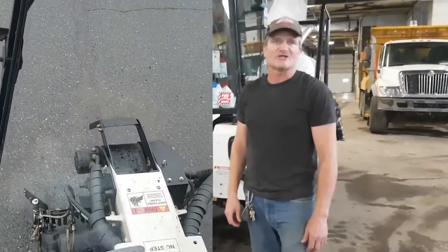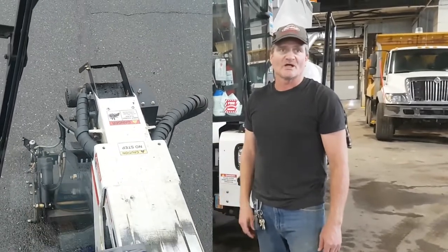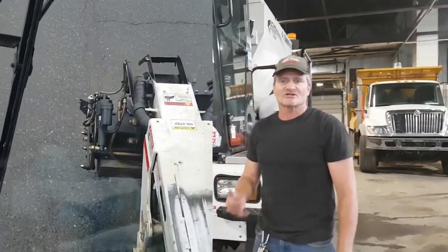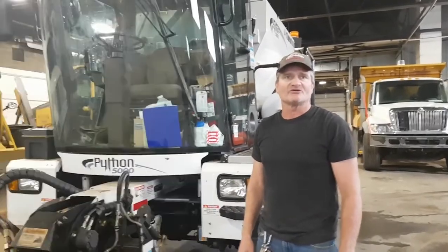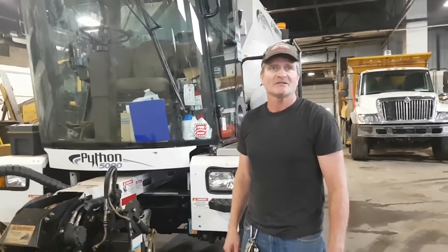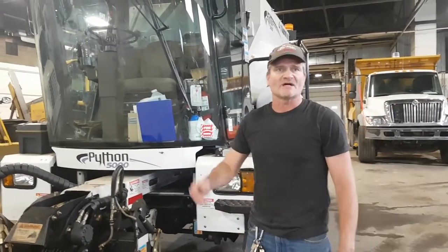Our roads here in Thunder Bay are pretty bad, so this is well used here. I've been at this for almost one year today and I use it year-round — wintertime, minus 40. We get some really big temperature differences here in Thunder Bay and we use it all winter. As long as I can see the road, I fill in potholes.